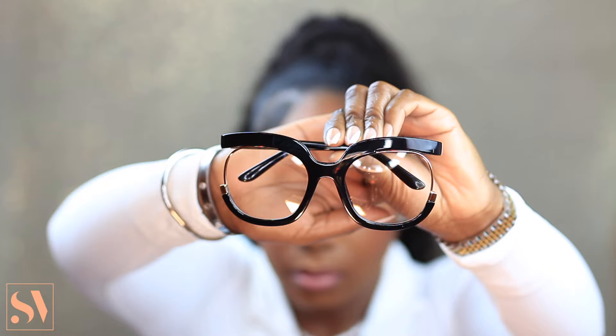Moving on to the second pair of glasses, these are called Fredia. They have a really cool design — the base is black with a gold rim on the side. These are also very inexpensive, only $6.95. These are how the glasses look on me — they're not bad to be honest. I thought these were going to look horrible because this style is so out of my comfort zone, but they don't look half bad.